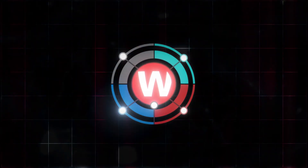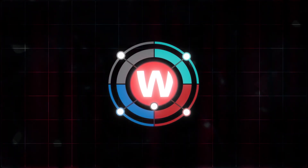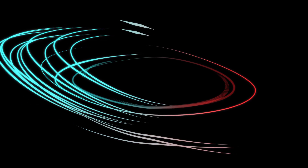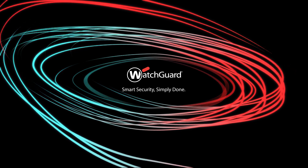What you've seen today are the foundational elements of WatchGuard's unified security platform, but this is just the beginning. The power of the platform will continue to grow as we enhance each pillar with new capabilities.